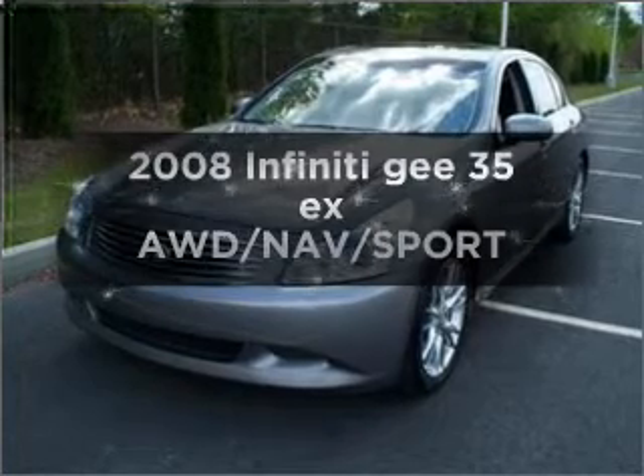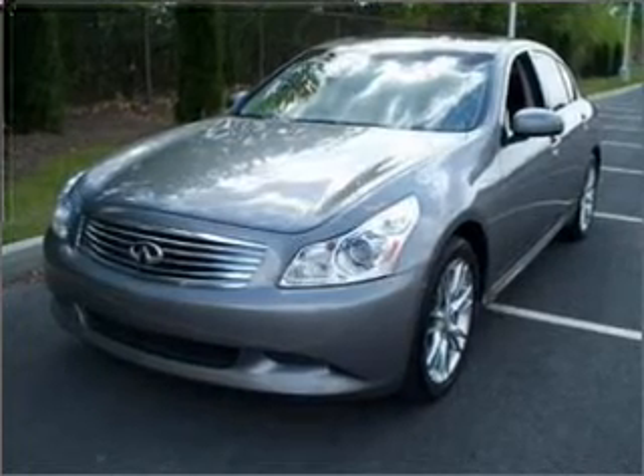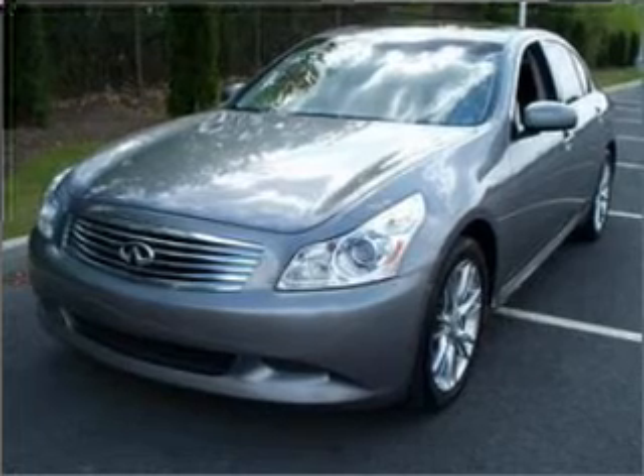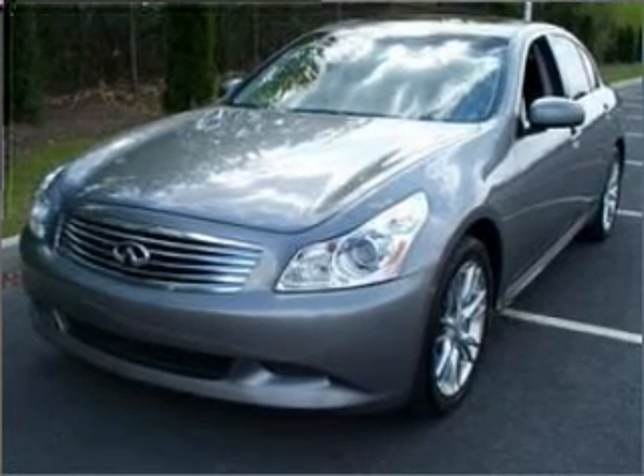Imagine yourself in this 2008 Infiniti G35EX — everything you need under one roof with this great vehicle. With a reliable six-cylinder engine that responds smoothly to its five-speed automatic transmission.